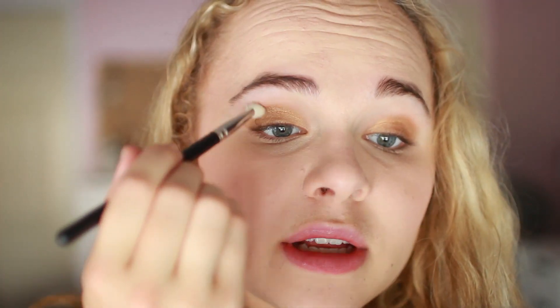Now the color on this eye got a little bit muddled, so I'm going to use a clean blending brush — this is the MAC 217. This is a trick you can use anytime you feel like your eyeshadow has gotten a little bit out of control. I'm just going to blend out the crease some more. Since there's no color on this brush, it'll just help diffuse everything a little bit better.